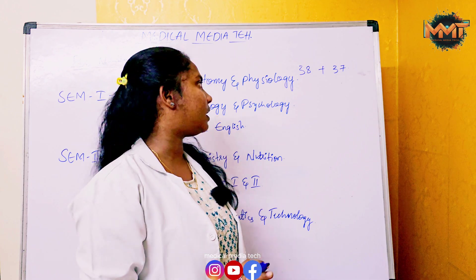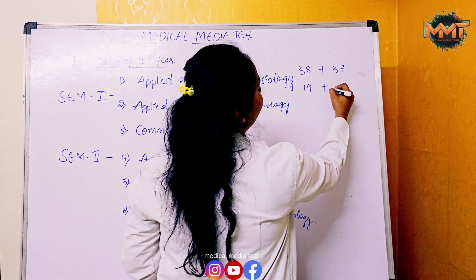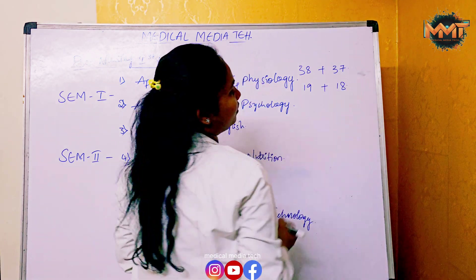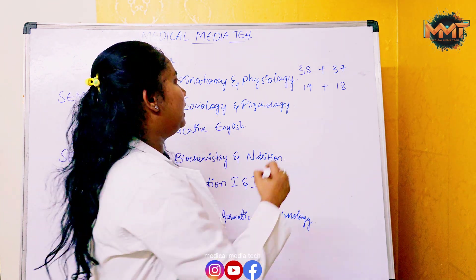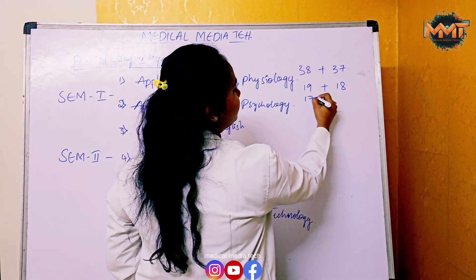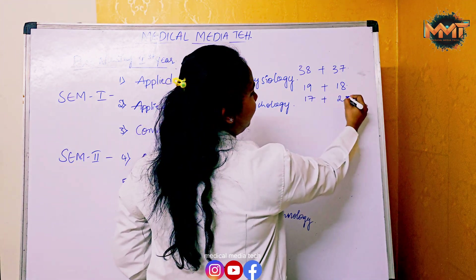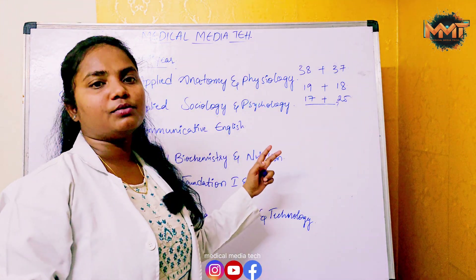The pass mark is 50%. To pass Anatomy you need 19 marks, and to pass Physiology you need around 19 marks. If you don't secure enough marks in each subject separately, two subjects may fail.